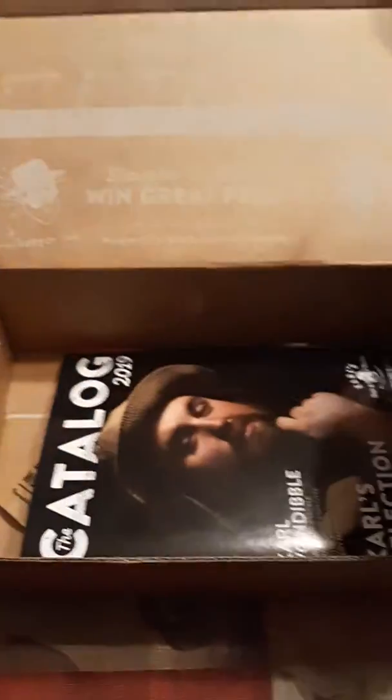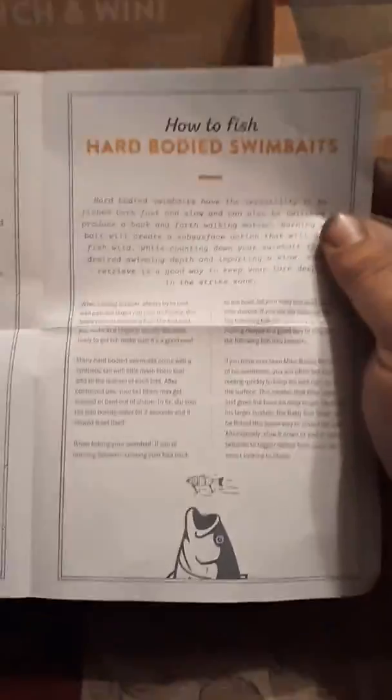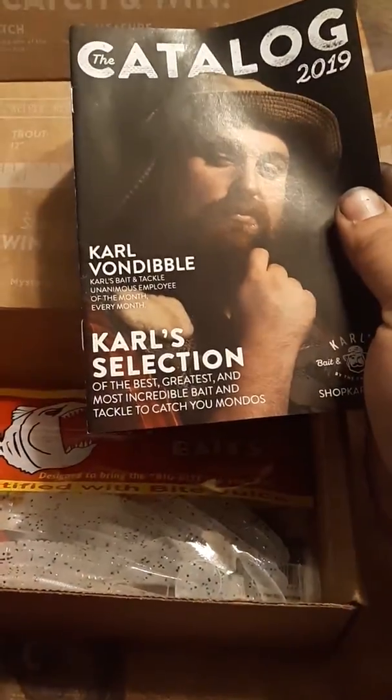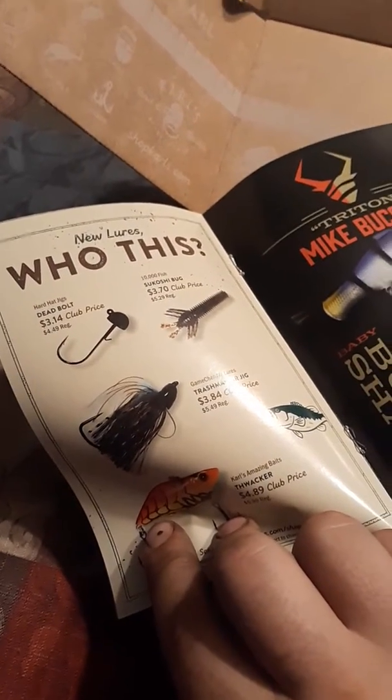A little word search and some fun facts. Tells you a little bit about Hard-Body Twin Baits and practicing catch and release fishing. There's a catalog that tells you a little bit about different lures. It's pretty cool.